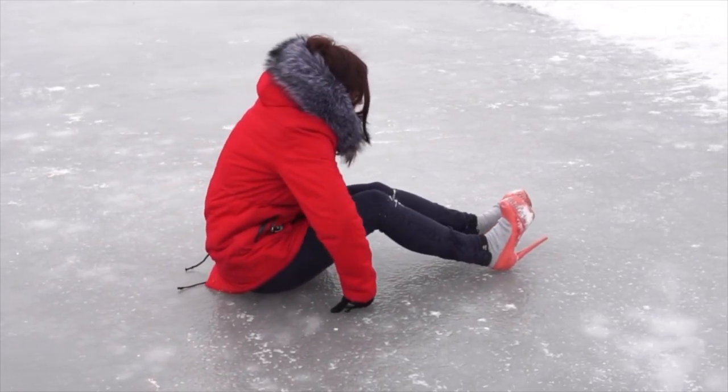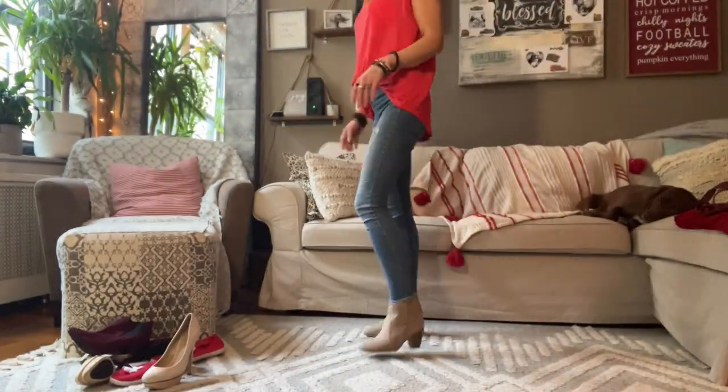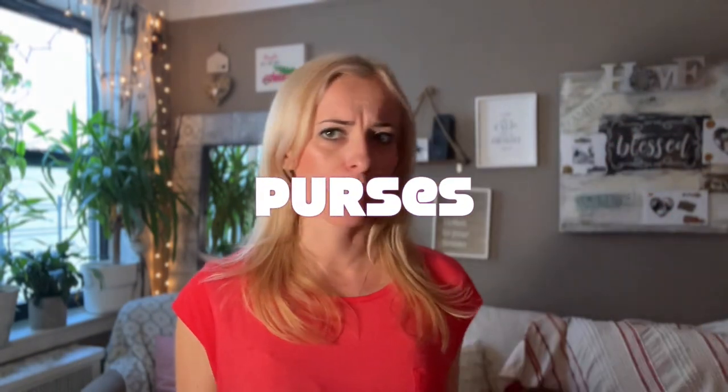Number one: ditch the shoes that hurt your feet. We ladies tend to keep a lot of shoes that in theory look great, but we can't walk half a block in them — yet we're reluctant to let them go. Have a little shoe trying-on party and only keep the shoes you actually wear. You can keep a pair or two for special occasions, but most of your shoes should fit your lifestyle and most importantly be comfortable.